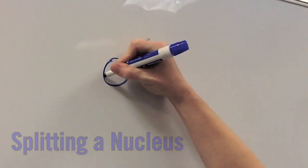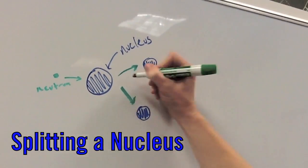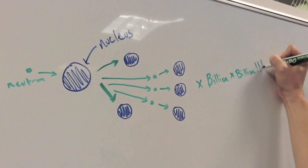Nuclear reactions are special because a large amount of energy is stored in the bonds of the nucleus, millions of times greater than the bonds between electrons. So when a nucleus is split, as in an atomic weapon, a large amount of energy is released.